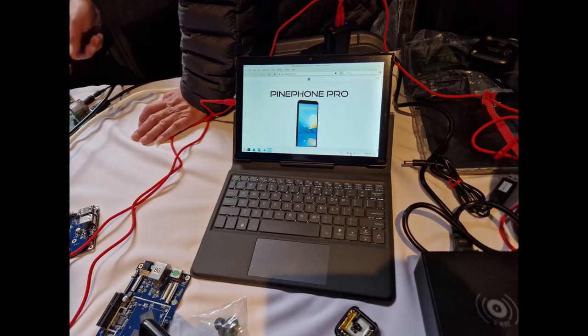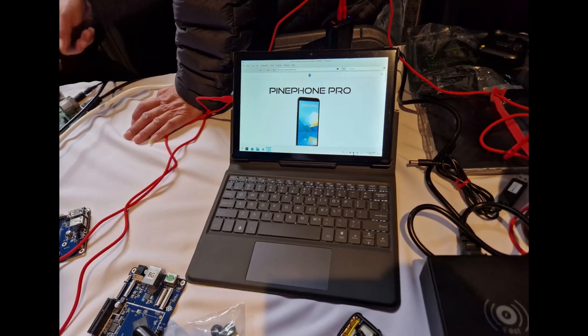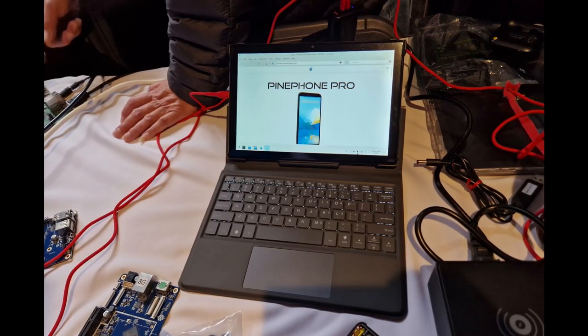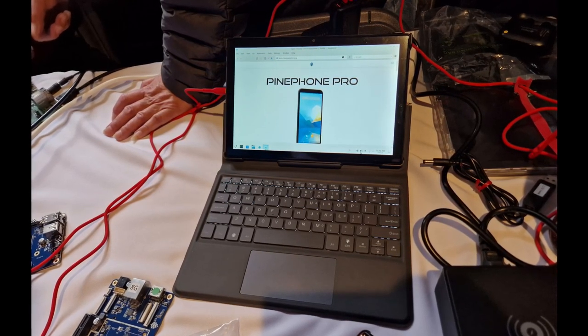As for the software side, it is further along than many of you may think. The only three things that do not work are USB 3.0, cameras, and Bluetooth. The experience using the PineTab 2 is on par with any higher-end SBC, allowing for comfortable terminal or office suite work, as well as browsing the web and watching web or local videos.